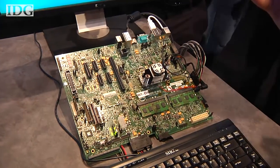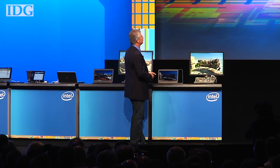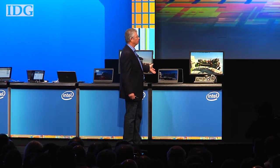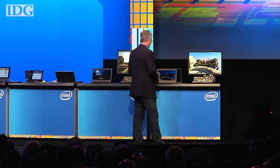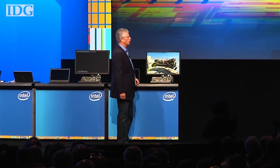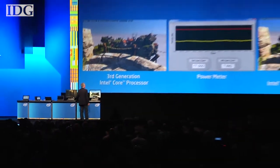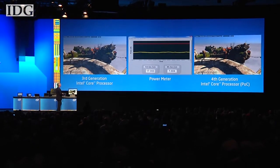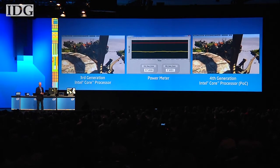Haswell could nearly double the battery life of Ultrabooks by achieving the same tasks at half the power. The same core running at the same power — this is the third generation core technology — comparing to Haswell, fourth generation core technology running at less than half the power, to see whether you could see the performance difference. Running at about half the power, you could see it is about the same performance.